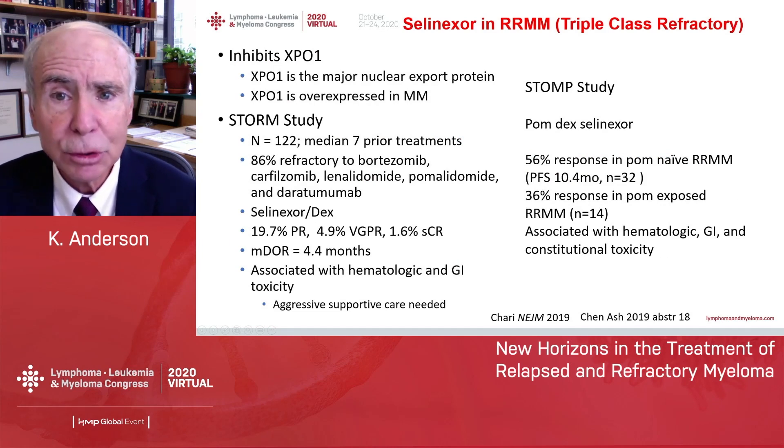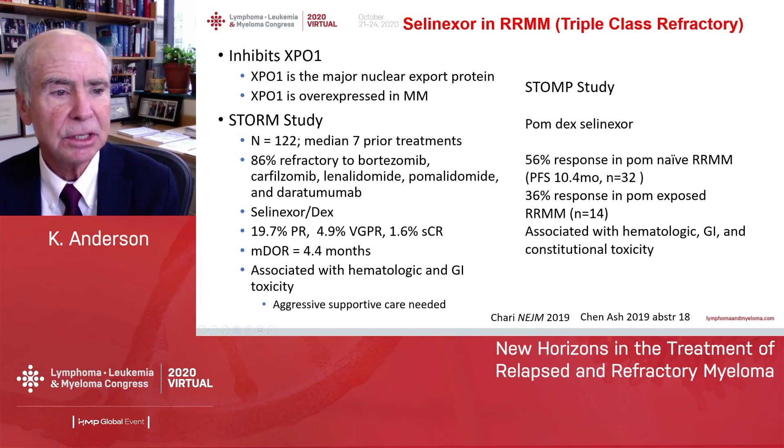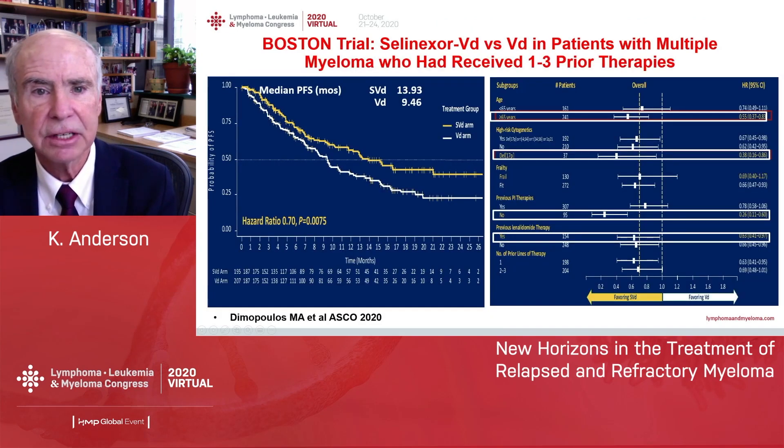For triple-class refractory myeloma — individuals whose myeloma is resistant to bortezomib, carfilzomib, lenalidomide, pomalidomide, and daratumumab — we now have two options. The first is selinexor, the oral nuclear transport inhibitor. It was FDA-approved based on the STORM trial showing 20% responses and a duration of response of about 4.4 months, but there are side effects and very aggressive supportive care is needed to manage the GI side effects.